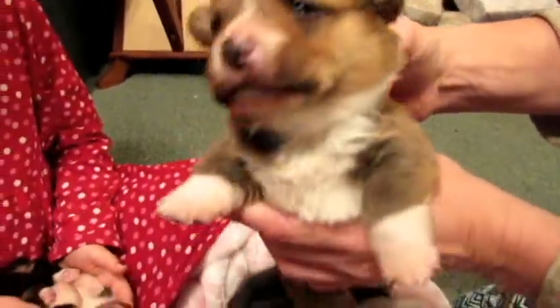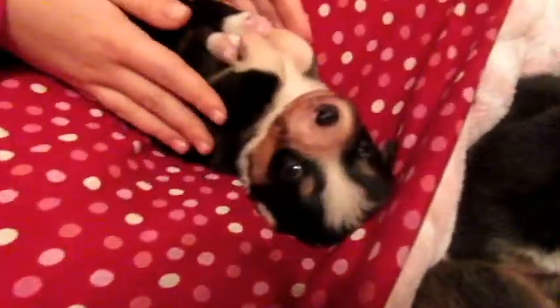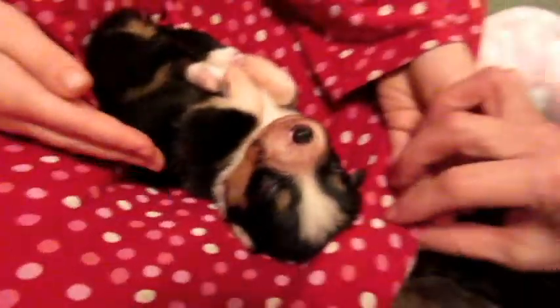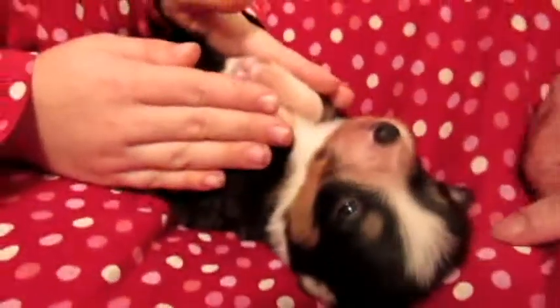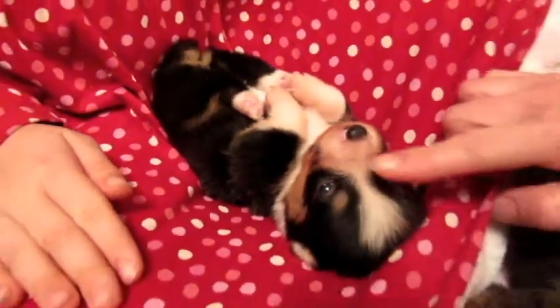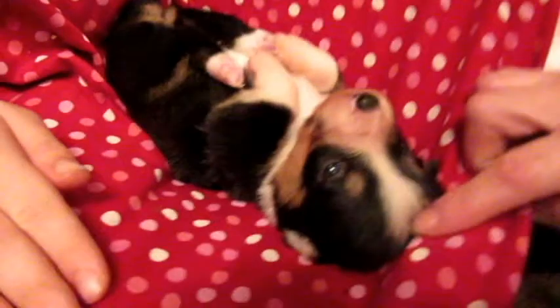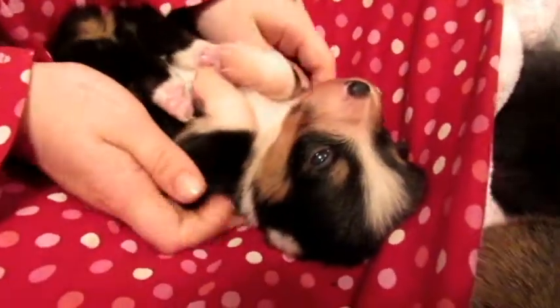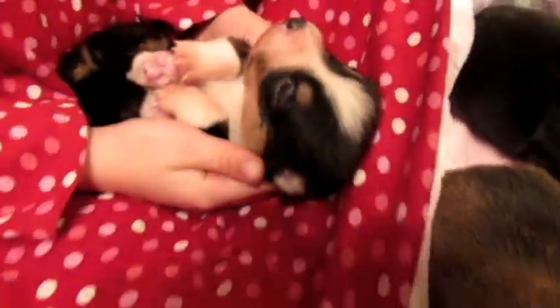Look at Blitzen — he's just chilling on his back. Isn't that so cute? He is just the sweetest little puppy. Mercy's played a lot with this little one. It's kind of everybody's favorite because he's so tiny. I always love the preemie ones.